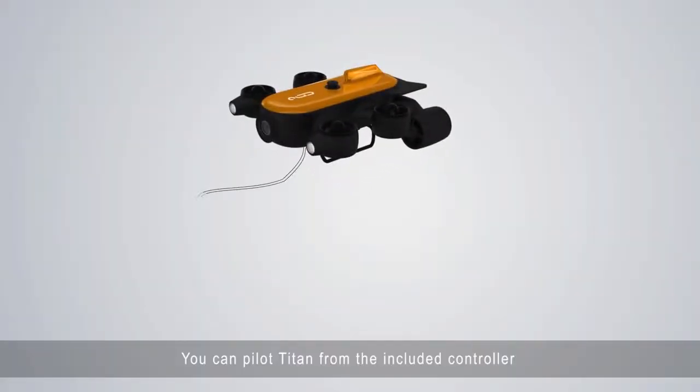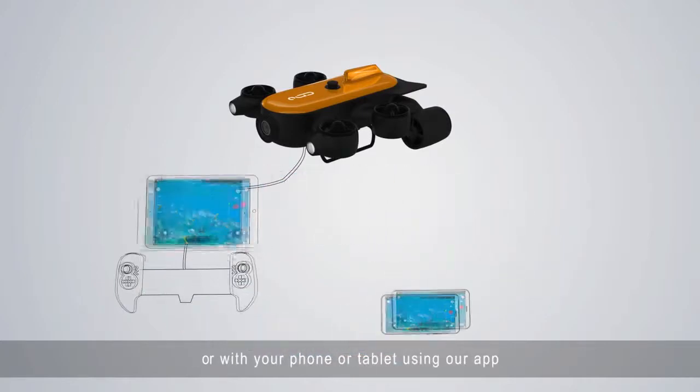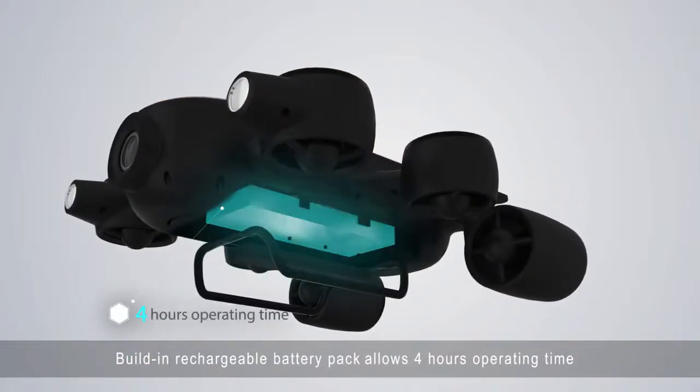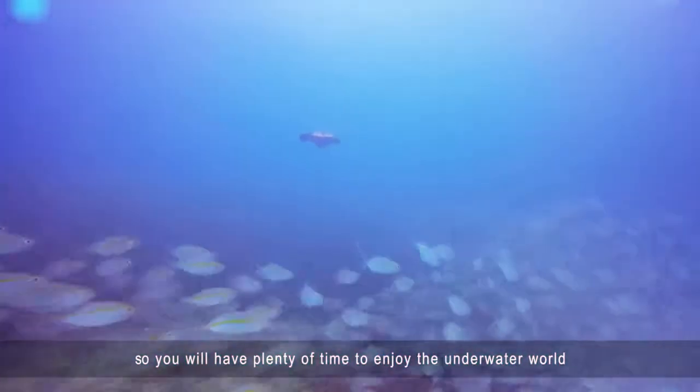You can pilot Titan from the included controller or with your phone or tablet using our app. A built-in rechargeable battery pack allows up to 4 hours operating time, so you will have plenty of time to enjoy the underwater world.